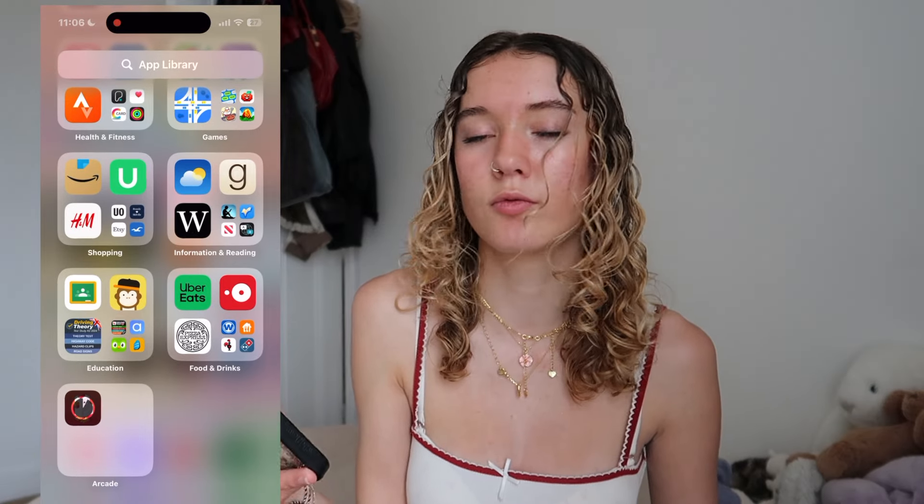Thank you guys so much for watching this video, I hope you did enjoy! If you have any video suggestions please let me know in the comments because I'll happily try and get through and do some of them. I don't really know what to film at the moment — I'm sort of just filming videos I like watching. But thank you guys for watching. Bye!